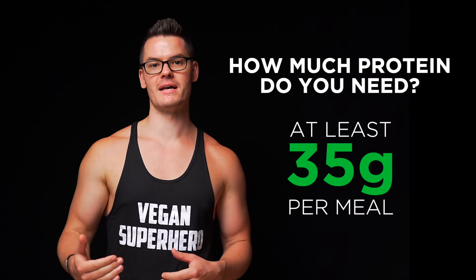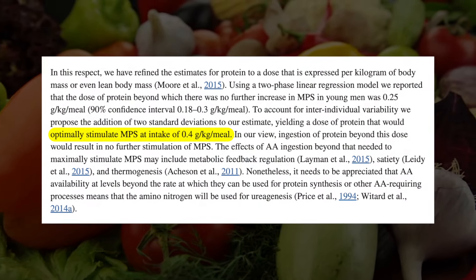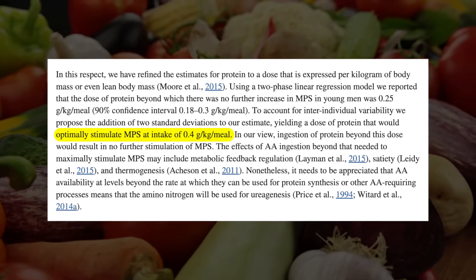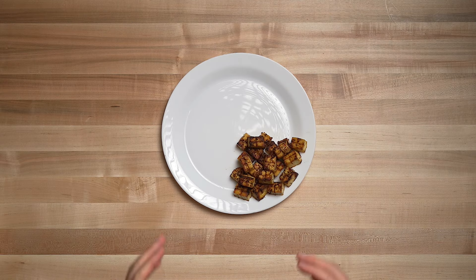Based on research out of McMaster University in 2015, researchers found that 0.4 grams of protein per kilogram of body weight per meal is ideal to stimulate muscle protein synthesis — the process of maintaining or building lean muscle. Based on this research and my body weight, I should aim to consume about 35 grams of protein per meal. However, your body can store amino acids, which are the building blocks of protein, for later use, so eating a little more than this in a meal is perfectly fine.